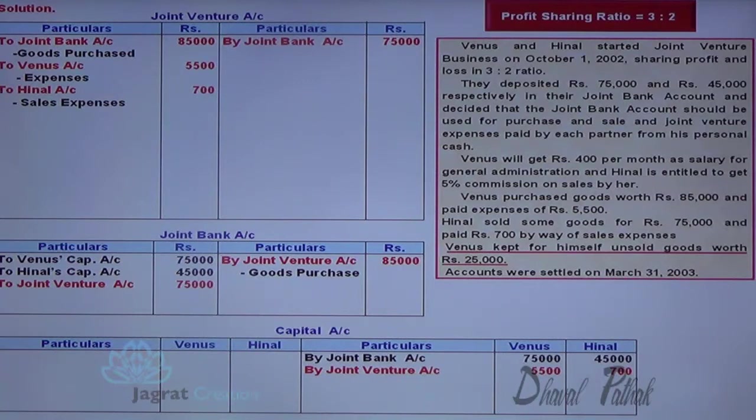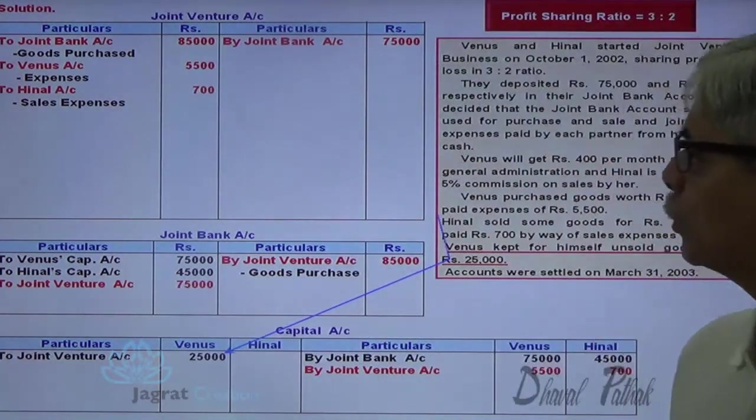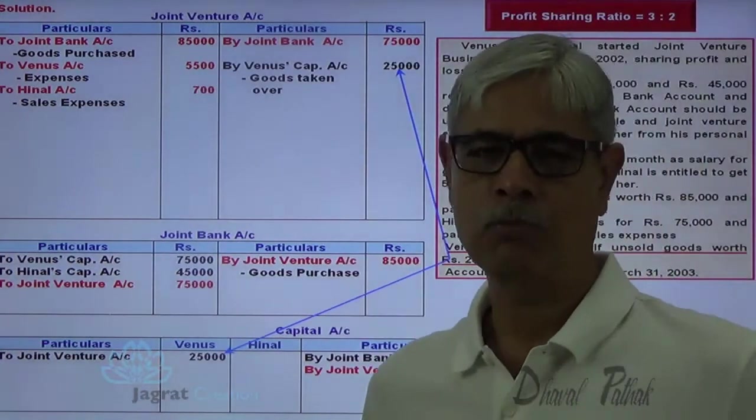The unsold goods are taken by Venus. Venus is the receiver, so debit the receiver — partner's capital account is to be debited. So Venus capital account debit and goods go out, so it should be credited to joint venture account under the matching concept. Joint venture account is to be credited for goods taken over by Venus, 25,000. So the entry is: Venus capital account debit 25,000 to joint venture account credit 25,000.